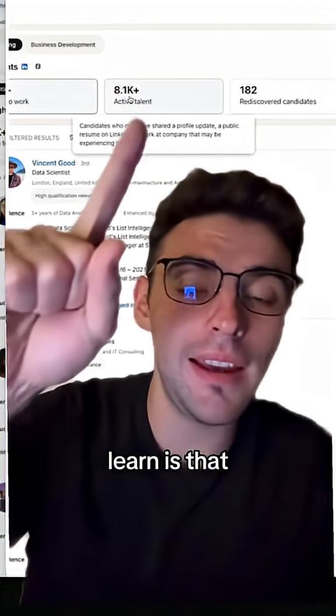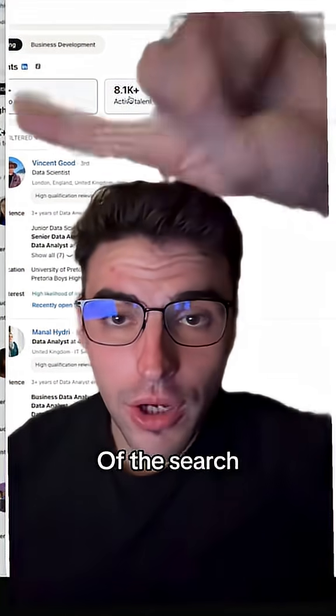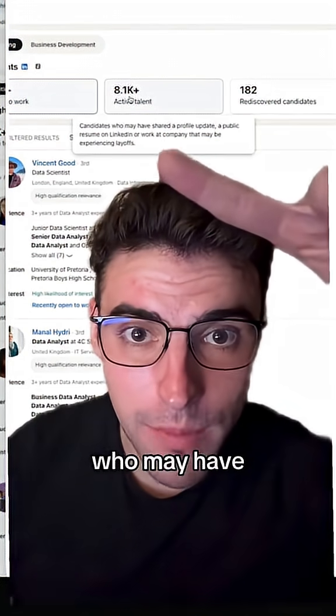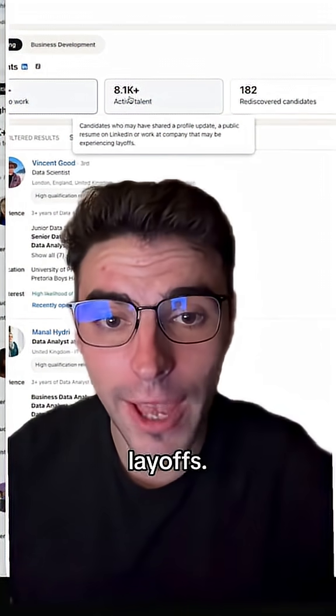What was really important to learn is that up here, you see it says 8.1K — that's active talent. Out of the search results of 55,000 candidates, 8,100 were really active on LinkedIn. You can see here candidates who may have shared a profile update, a public resume on LinkedIn, or what company had experienced layoffs.